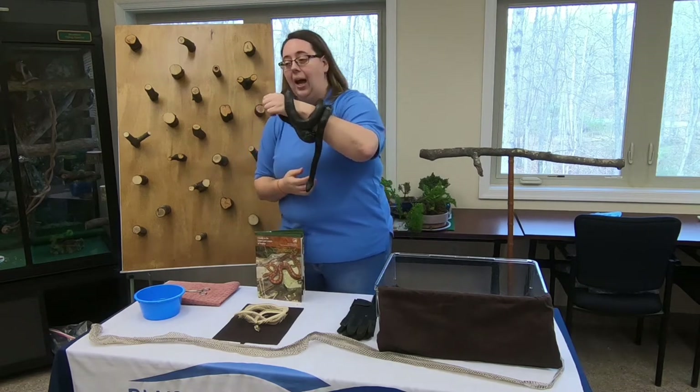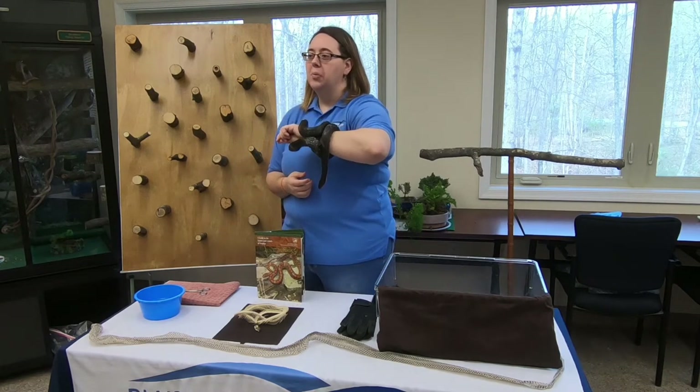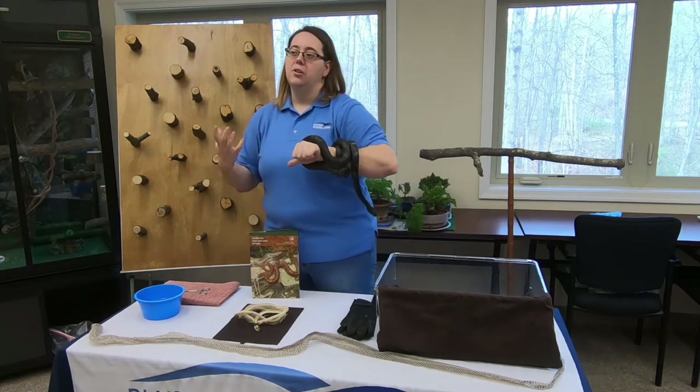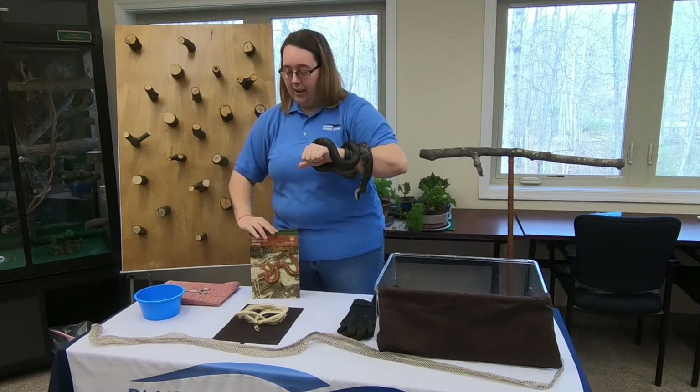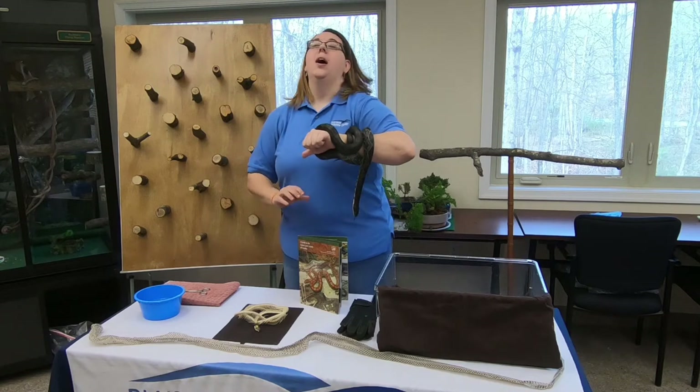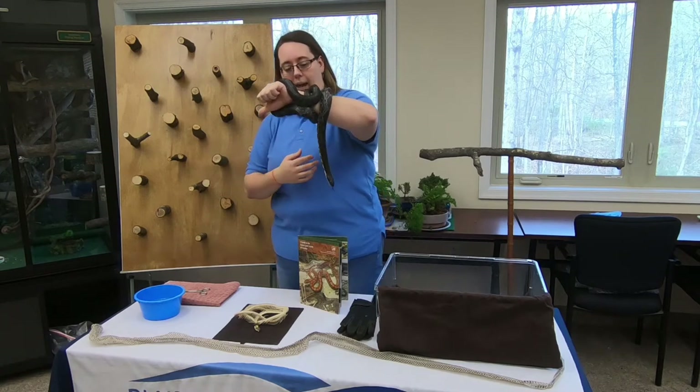Using their tongue is also one of many features they have to catch prey. They have excellent eyesight and are drawn to movement, so a lot of their prey will sit still. If eyesight isn't enough, they can use their excellent sense of smell and then their sense of taste to find and catch prey.